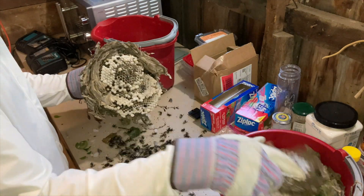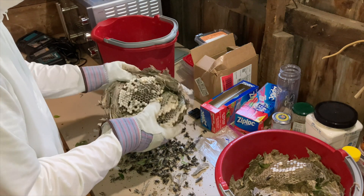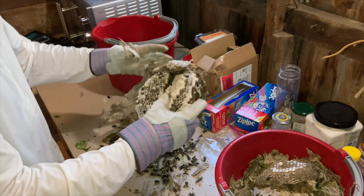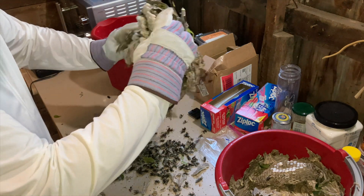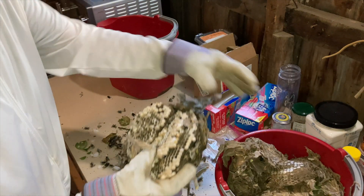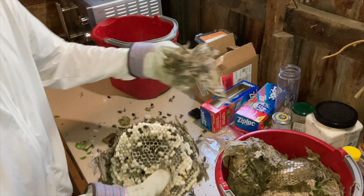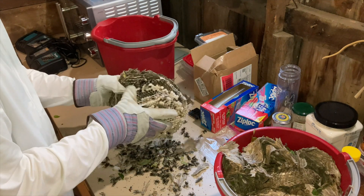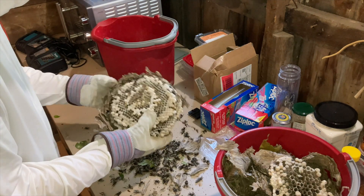The brood comb we had to freeze, so we're not going to be able to save it for VIT. Normally we would save that and relocate it into captivity, but today we had to freeze the entire nest because it came in a bag. When we bag it on site, there's no way to get the brood comb easily out of there.